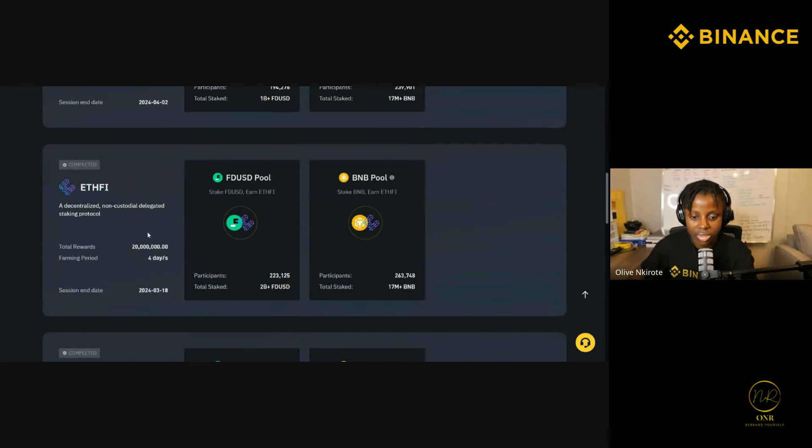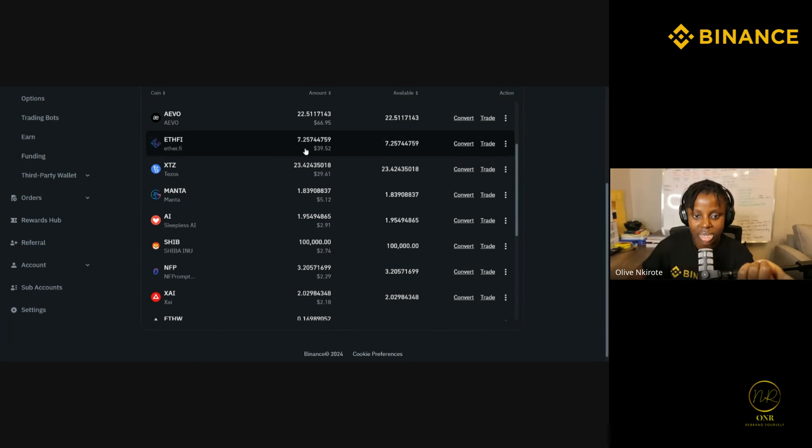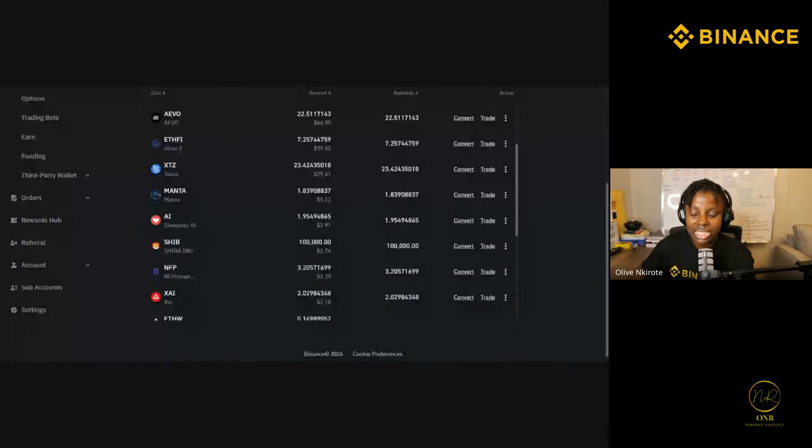After IVO I went to EarthFi. The farming period was four days. When you go back to my wallet you can see I gained seven dollars worth of EarthFi, currently worth 40 dollars. That's proof it's actually true that you gain money — and I can show you it's money I received, not money I put in myself.